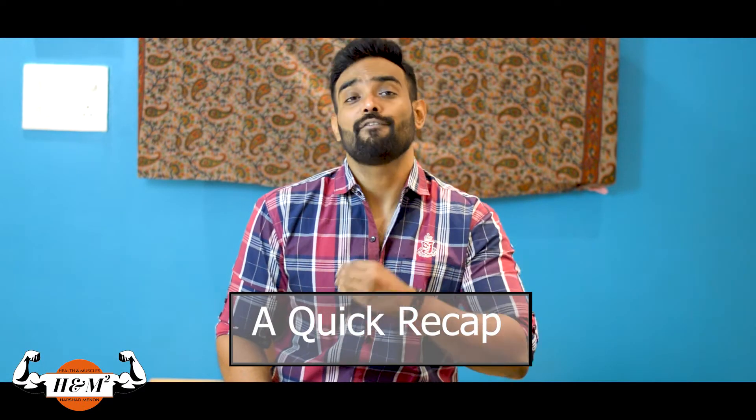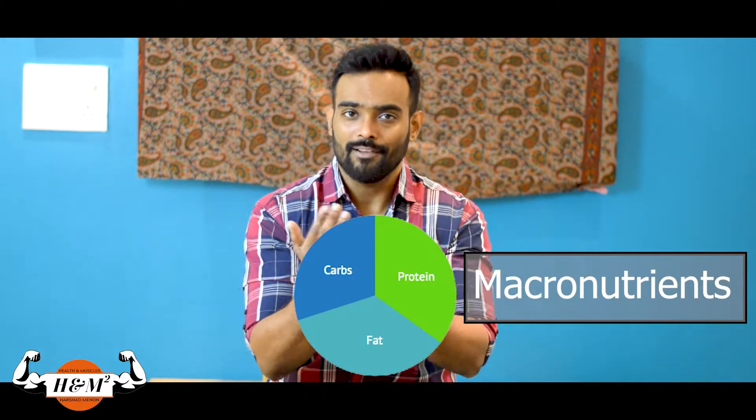A quick recap before we start the video. In the previous videos, we saw that we get energy from protein, carbs and fats, which are together called as macronutrients. In the last video, we talked about fats in detail.